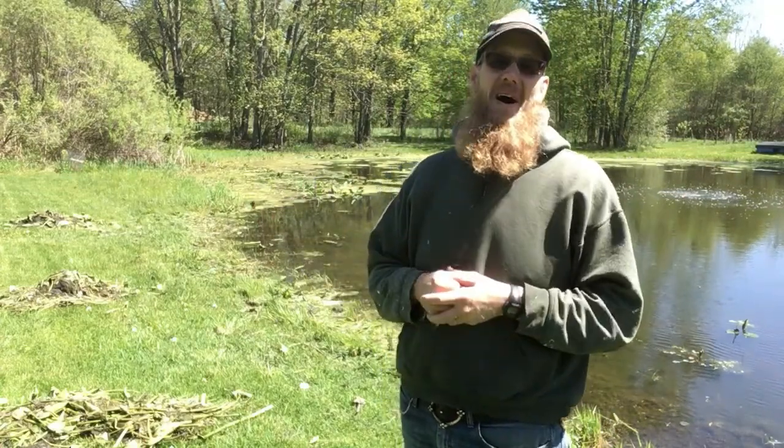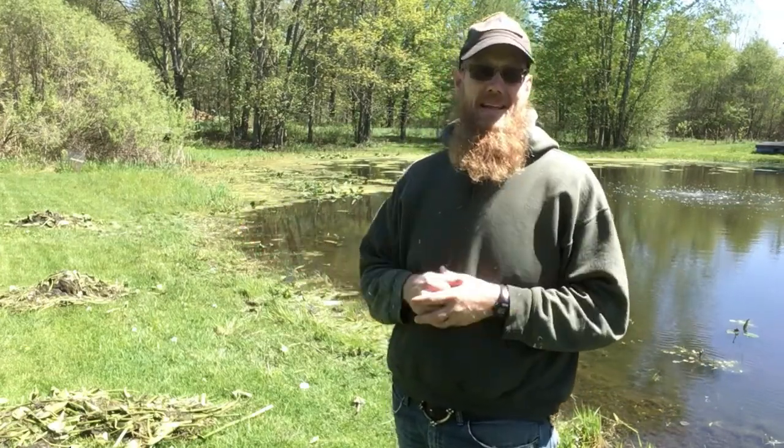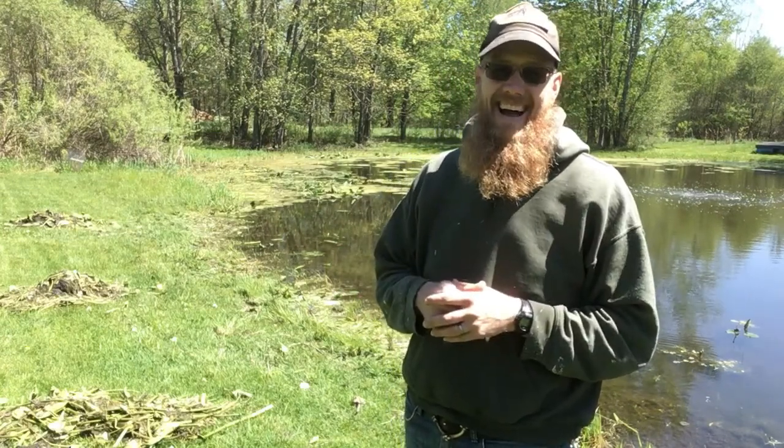Well hello everybody. Welcome back to the 2021 pond season. It is warming up finally here in May a little bit. Here in Michigan we're still pretty cool, but I've got growth on the pond, and this is the year that I hope to conquer some of our pond issues.